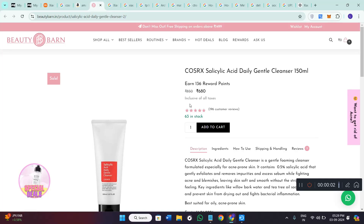Hi everyone, welcome back to the channel. Today we are diving into an important topic: how to tell the difference between the real and the fake CosRX salicylic acid daily cleanser.